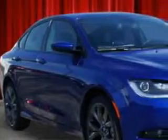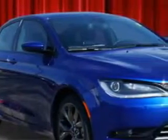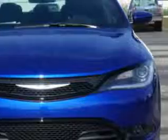You will love this vivid blue pearl coat 2015 Chrysler 200, equipped with a 4-cylinder engine and an automatic transmission.